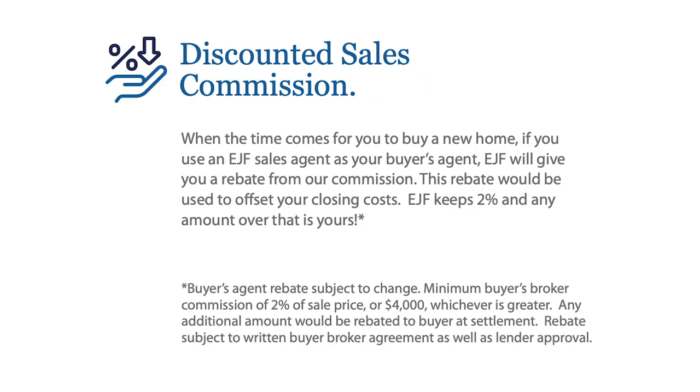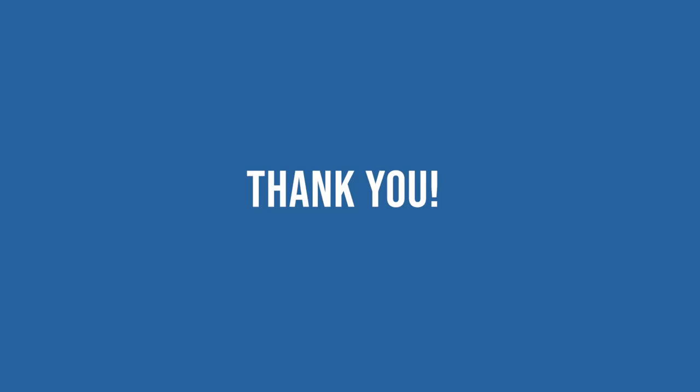And finally, if you do decide to buy a house, this package includes a benefit where we can help represent you in buying a house at a reduced commission rate of 2%. The average is about 2.5% to 3% for a buyer's agent, so this is a slight reduction. Thank you for taking the time to listen to this, and have a great day.